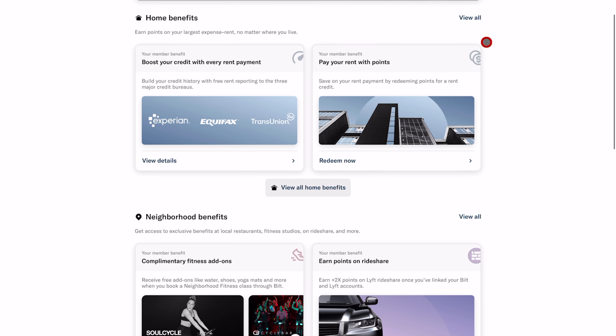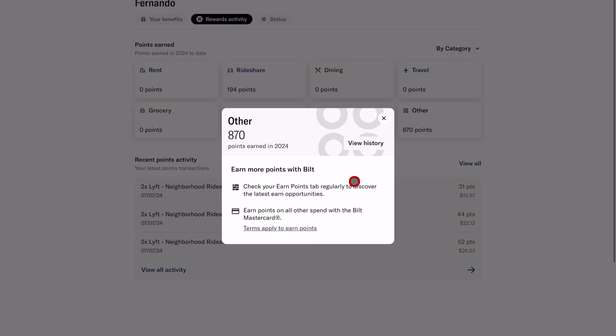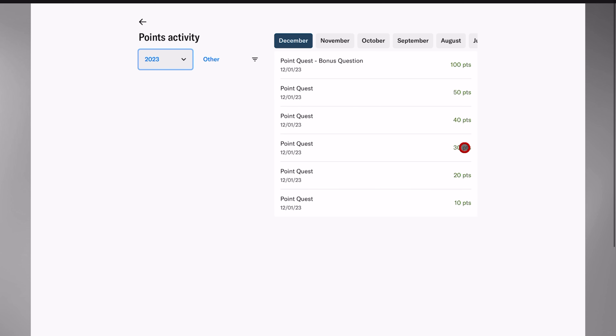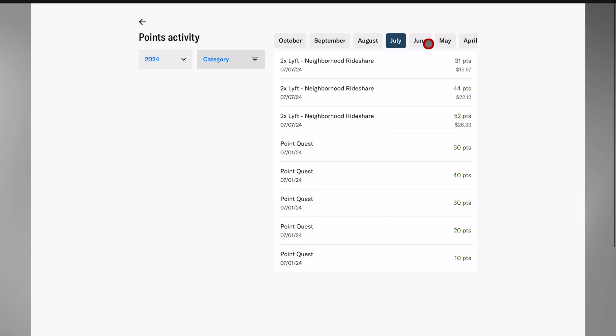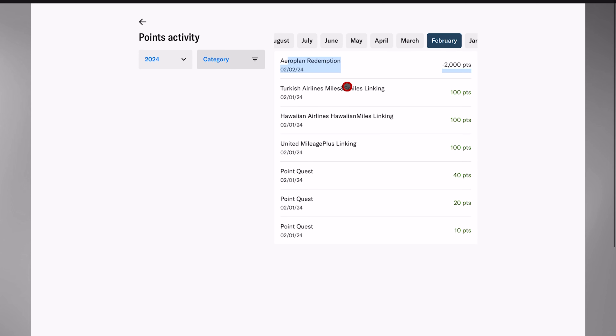The first thing you should do is enroll in the Bilt Rewards program, because it is technically separate from your card account. Bilt is a rewards platform that just happens to have a credit card, so you don't need the card to be enrolled. For example, I opened a Bilt Rewards account without the card and earned enough points passively with other credit cards to get a free night at a Hyatt hotel.